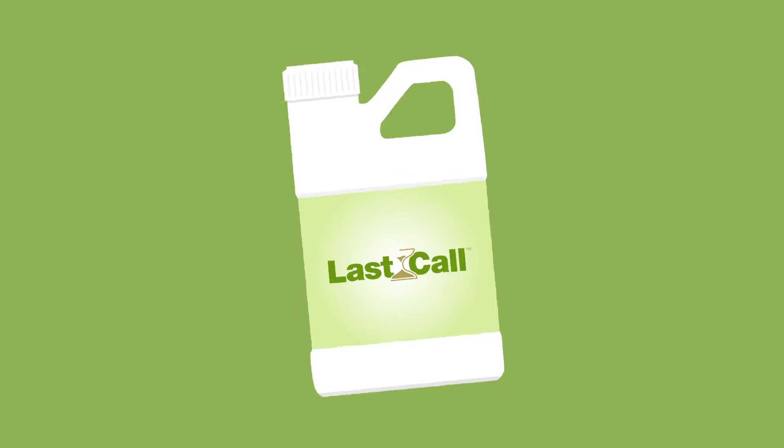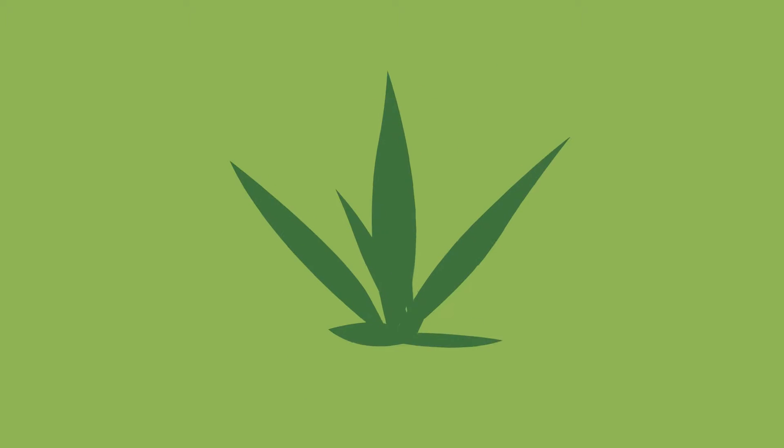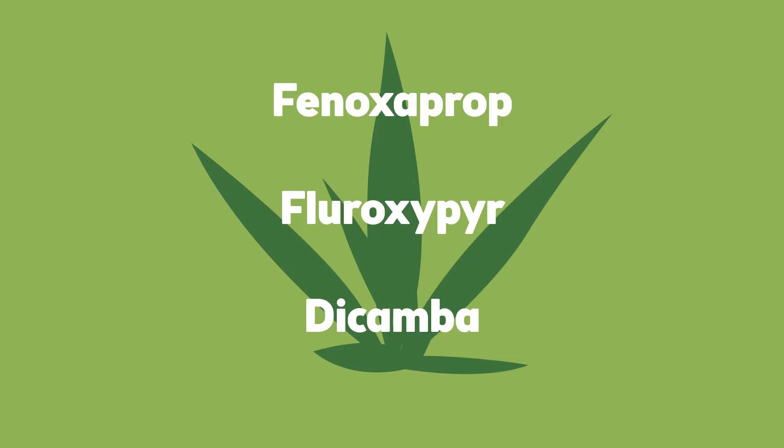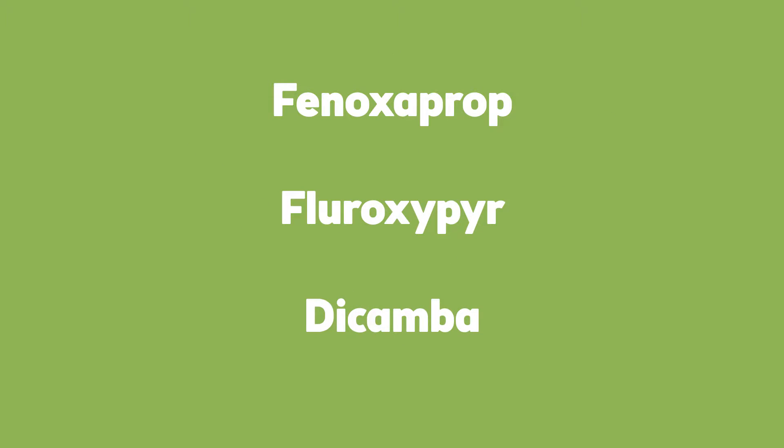Last Call Herbicide — a new selective herbicide for cool season turf weed management. Last Call uses a proprietary formulation of three active ingredients to easily control crabgrass, especially in the mid-tiller stage of growth, which can be quite the struggle for other herbicides.